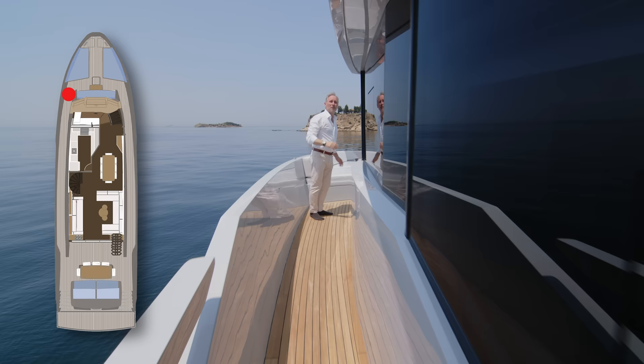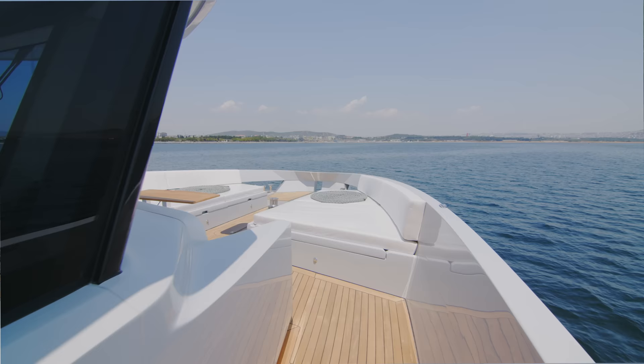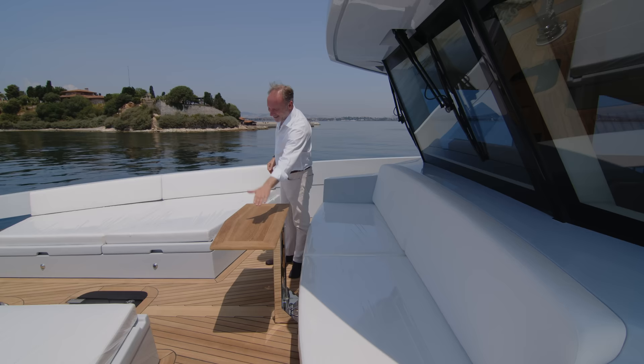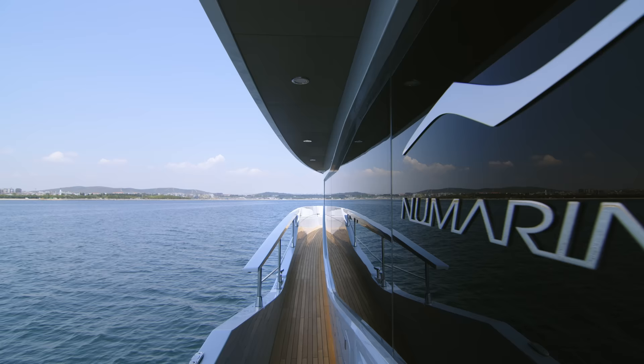Just look how far forward the superstructure comes. You'll see inside that the amount of volume that wins you is considerable, but still you have enough space for a really nice seating area up here. You've got sunbathing, a nice seating area — a lovely place to sit with your partner, have a nice chat and a couple of glasses of prosecco.